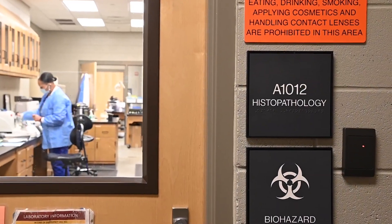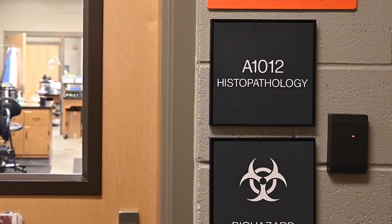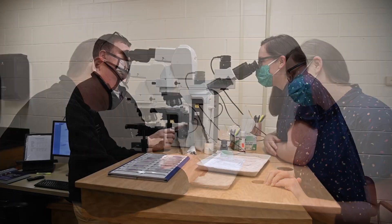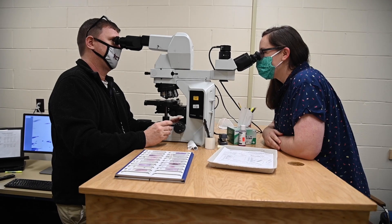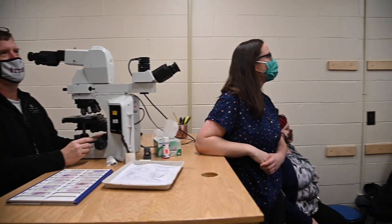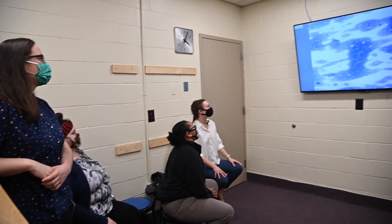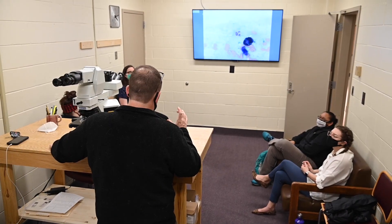Lab Services is a four-week long rotation that focuses on clinical and anatomic pathology. Clinical pathology focuses on the microscopic evaluation of bodily fluids such as blood, urine, and tissue to make a diagnosis of disease. Students gain the important skills of analyzing blood work, reading fine needle aspirates, and developing a clinical mind for in-house testing.